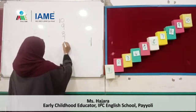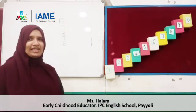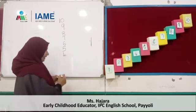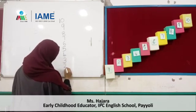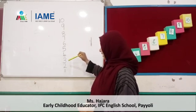Dear children, you all are very good. 6. Then — dear children, what is the next number? 5. What is the next number? 5. Then the next number? 4. What is the next number? 3. Good — 2. 1. Are you ready to count once again? 10, 9, 8, 7, 6, 5, 4, 3, 2, 1.